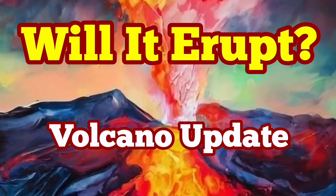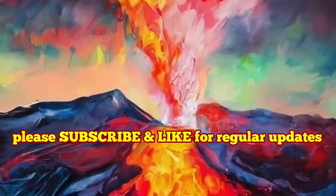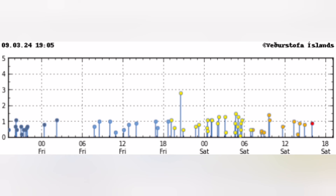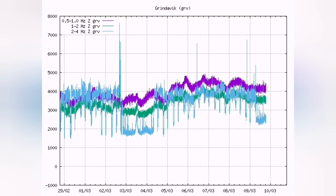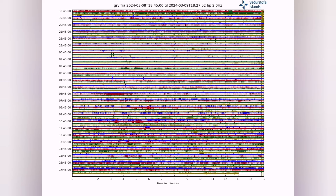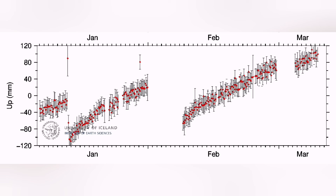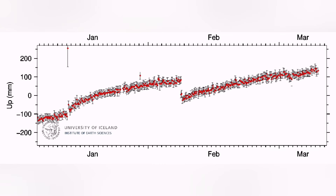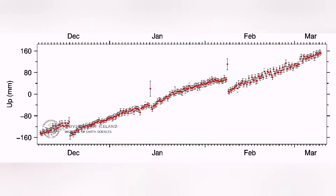Iceland and the world of volcanology are waiting for the next eruption of the Svartsengi volcanic system. We don't see much in the way of earthquakes, but what there is is concentrated around the area of Svartsengi, slightly toward Fagradalsfjall. There is not much earthquake activity — it's relatively flat — but the movement of magma under the Svartsengi is continuing; the inflation is continuing. Of course, we have a storm, so the latest data is probably not as reliable as it should be because of the weather.